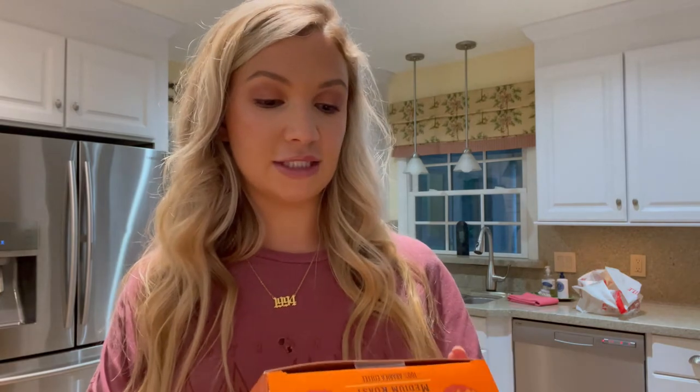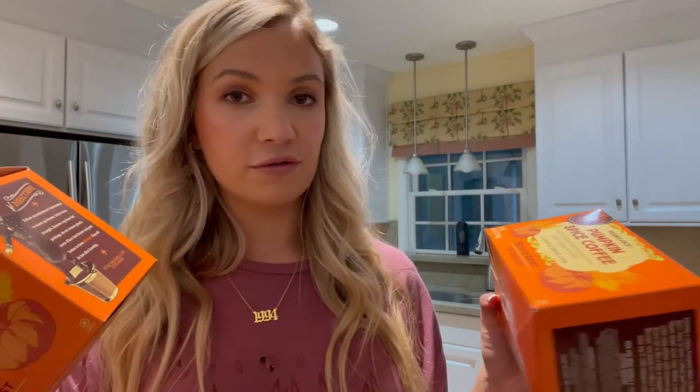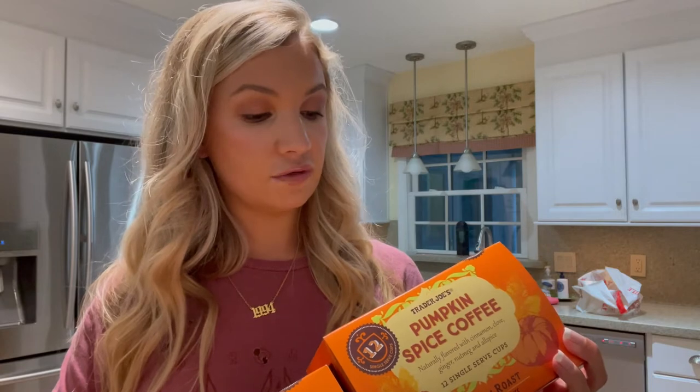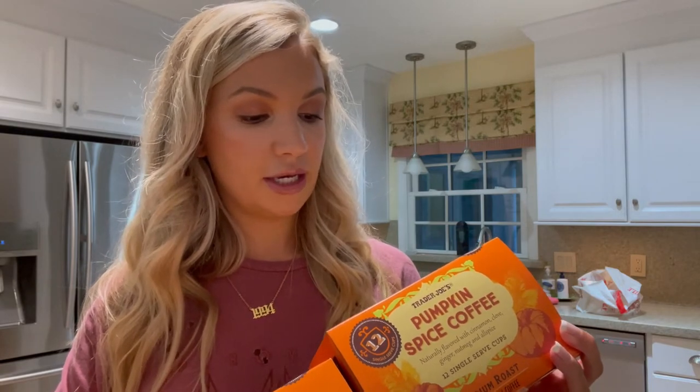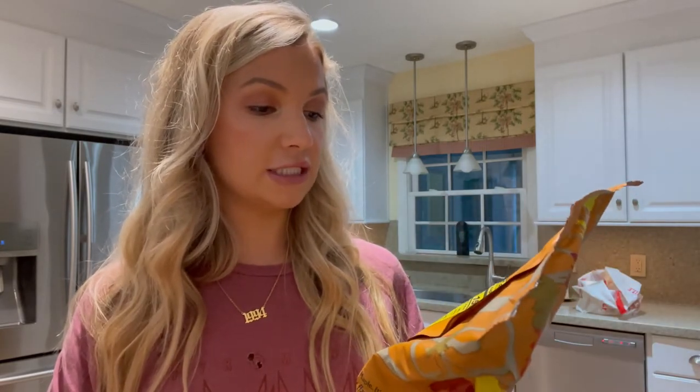My husband drinks a few cups of coffee every day and he loves the Trader Joe's pumpkin spice coffee medium roast. We got two of these and will definitely get more. He says they're amazing — it's naturally flavored with cinnamon, clove, ginger, nutmeg, and allspice. If I drank coffee, that does sound really good. I think this is new. Also new last year is the maple flavored sea salt kettle corn — if you love kettle corn, you'll definitely love this.